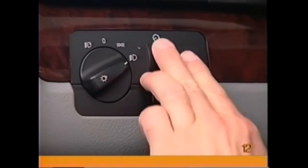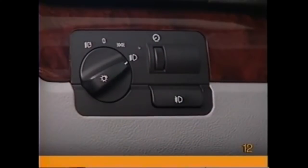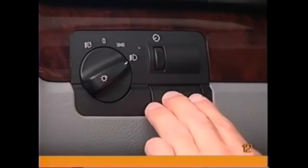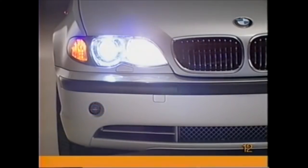To the right of the selector switch is the rheostat, which controls the illumination intensity of the instrument cluster displays. The fog light switch is below the rheostat. Press this button when the low beams or parking lights are on to make the fog lights come on. The fog lights will turn off automatically when the high beams are switched on.